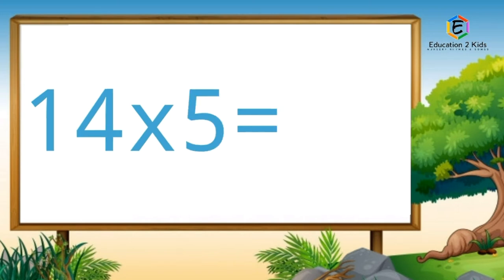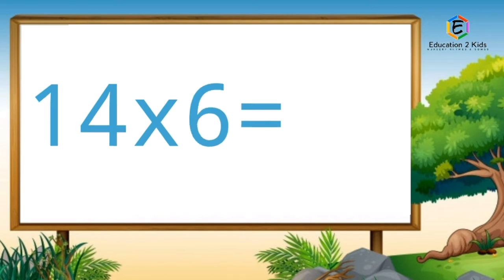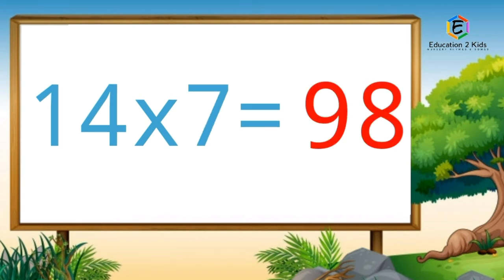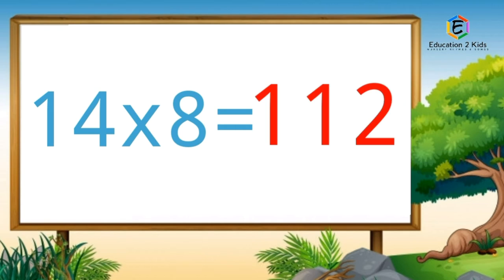Fourteen fives are seventy. Fourteen sixes are eighty-four. Fourteen sevens are ninety-eight. Fourteen eights are hundred-twelve.